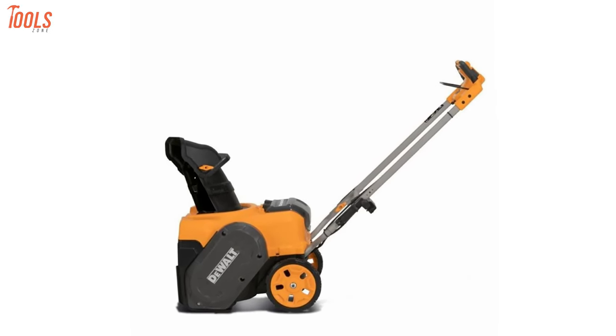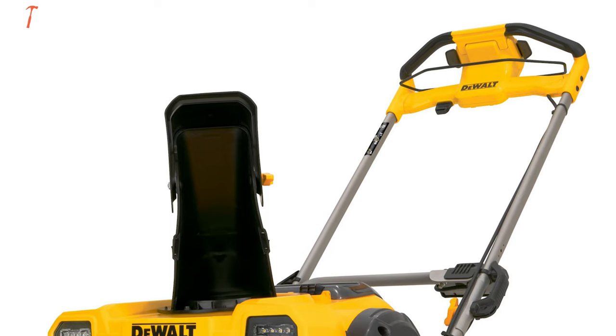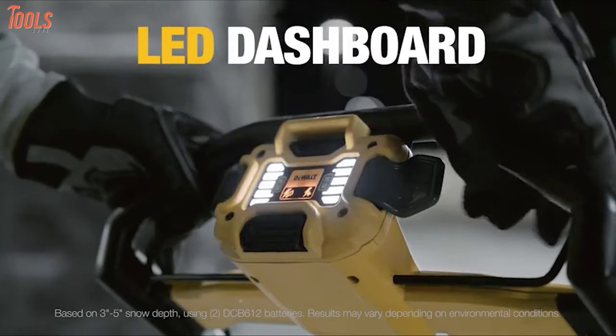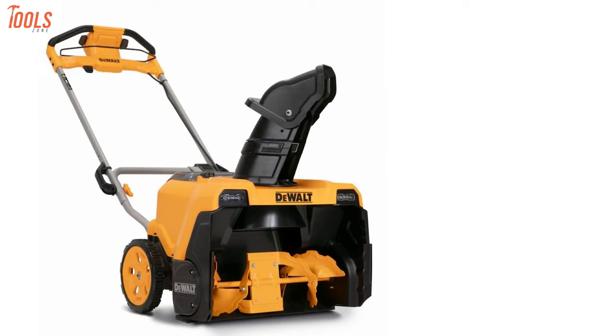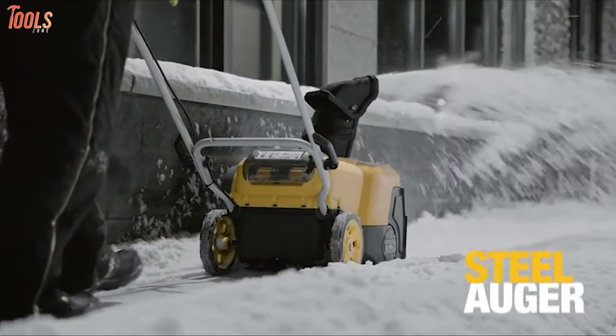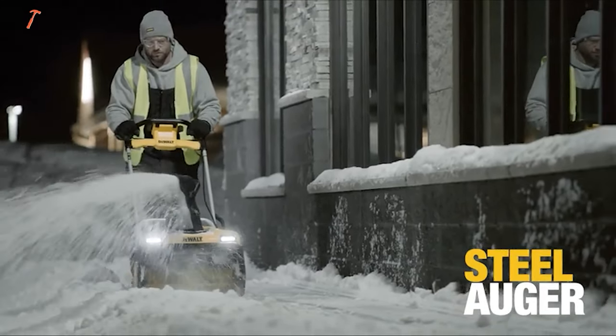Introducing the all-new DeWalt single-stage snowblower kit. This revolutionary winter equipment is made for professionals and DIYers. It boasts an easy-to-read LED dashboard that keeps you informed about battery status, operation mode, and more during use. Its 7-inch steel auger effortlessly tackles heavy, wet snow.